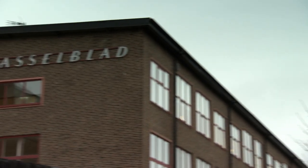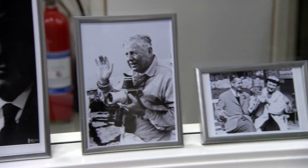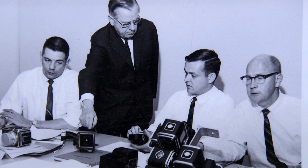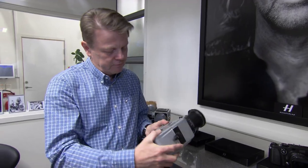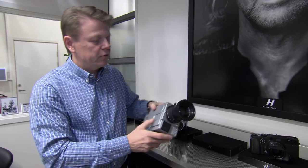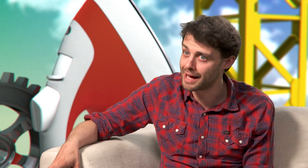Hasselblad in Gothenburg, Sweden have been making cutting-edge cameras since the 1940s, when founder Victor Hasselblad created the first aerial surveillance camera for the Swedish Air Force. Product manager Ove Bengtsson confirms: this camera was the one that Buzz Aldrin used on his space suit to take pictures of Neil Armstrong — maybe the most famous camera ever made.